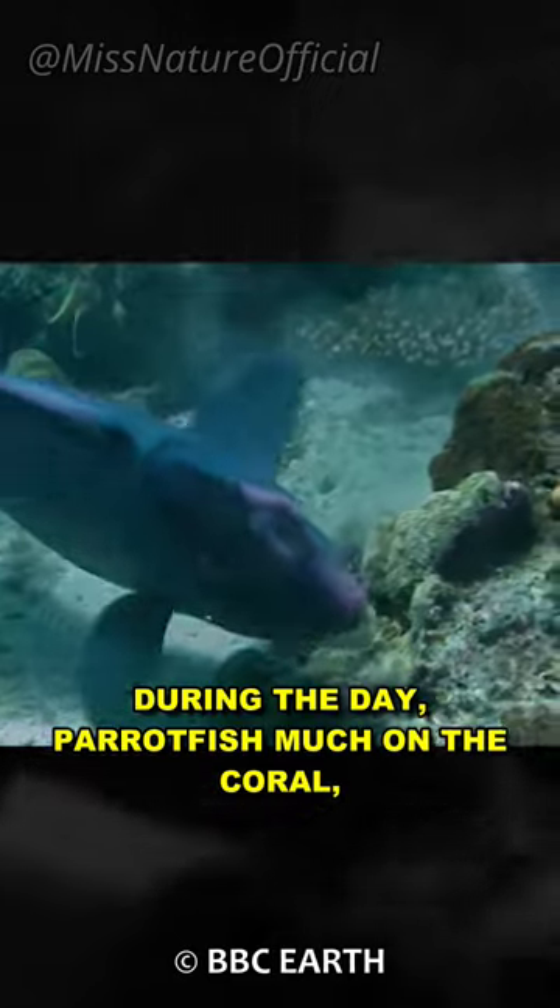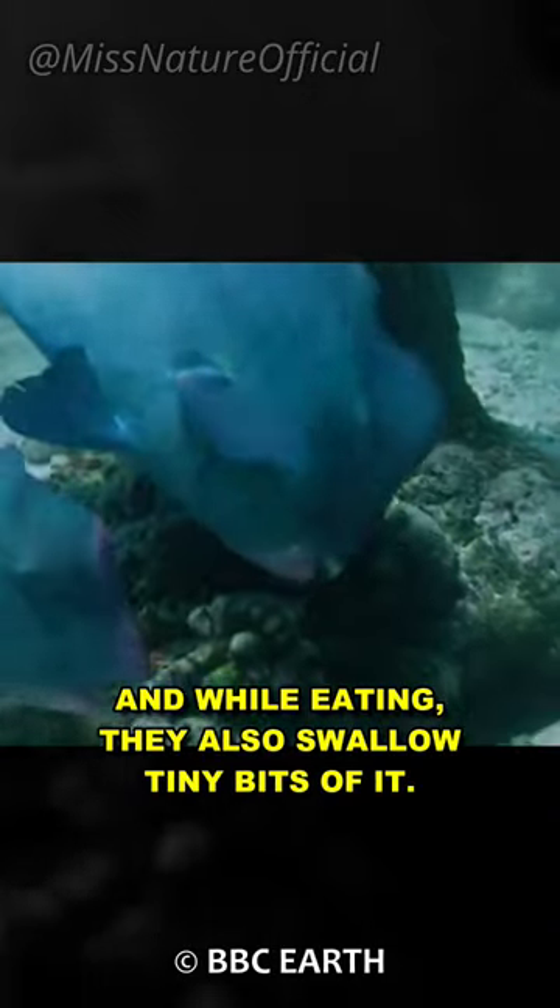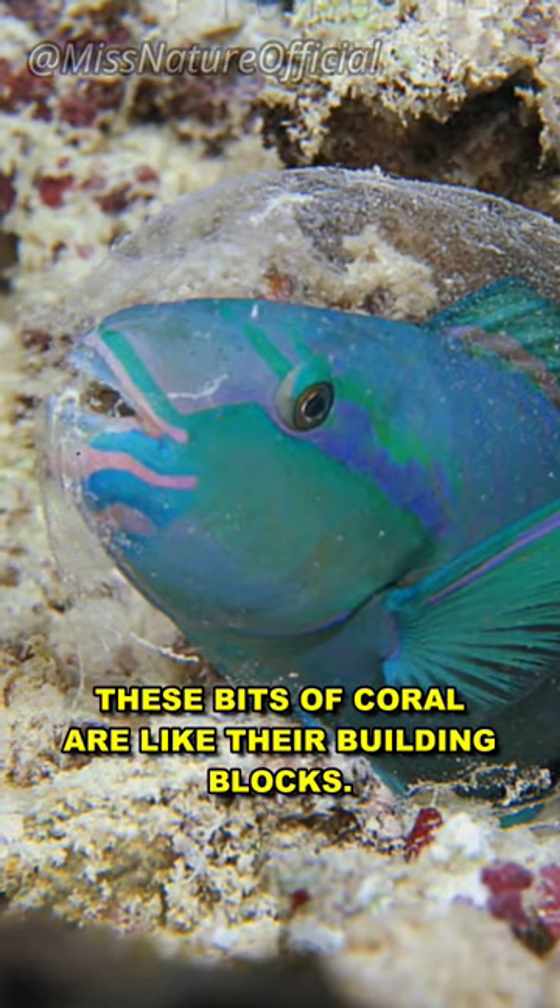During the day, parrotfish munch on the coral, and while eating, they also swallow tiny bits of it. These bits of coral are like their building blocks.